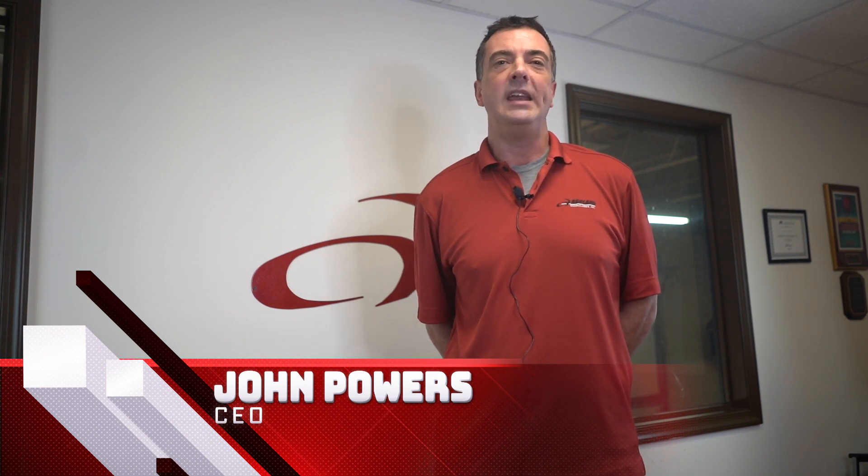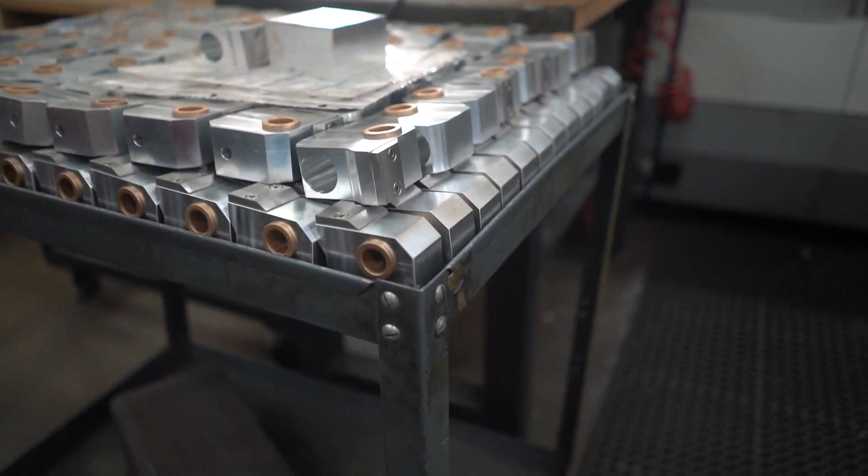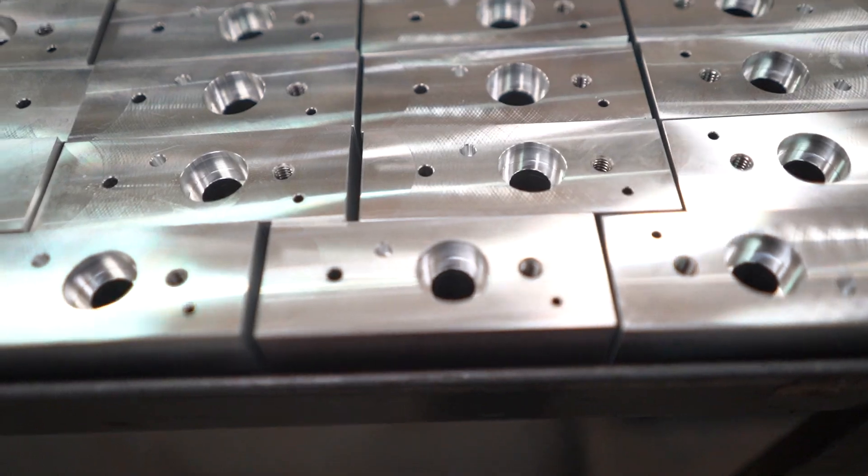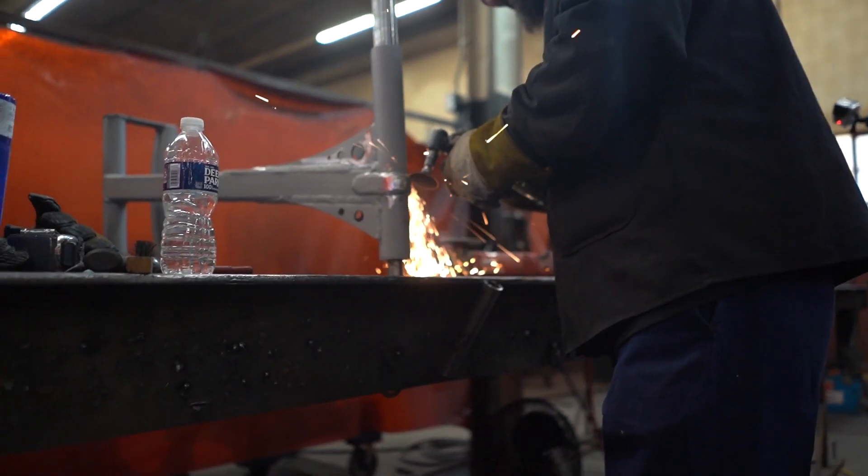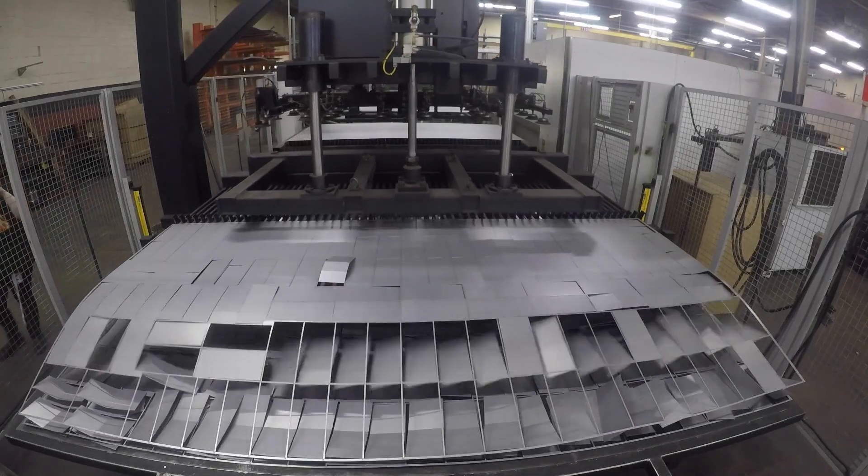Basically what ASHTEC does is we find customers who need parts or who need completed assemblies made mostly out of metal. We take their specifications and we turn it into something that they can use. ASHTEC makes parts anywhere from roller coaster parts to fast food grills. We're constantly evolving into robotics.